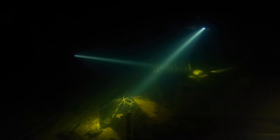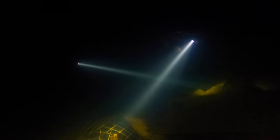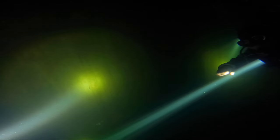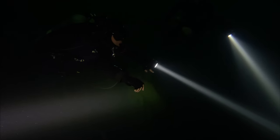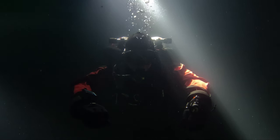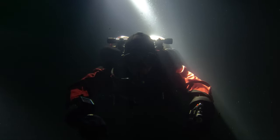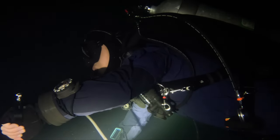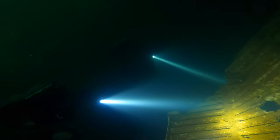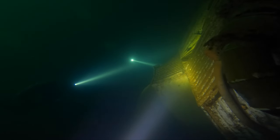As we approach our NDL limit, we signal each other to begin making our way back up. As we're making our way back up, we veer off over to the side to explore this structure. It's a good opportunity to slow our ascent and take some good photos.